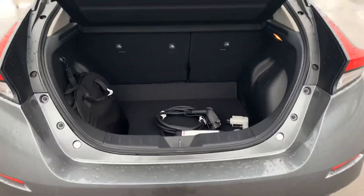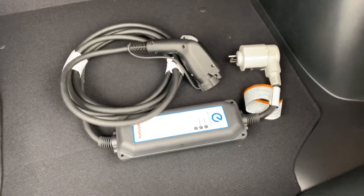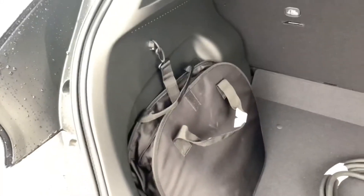Come on back — as you can see, tons of room in the hatch, nice and deep. That's your charger that comes with the vehicle right there, secured in that bag that's tied down to that clip.